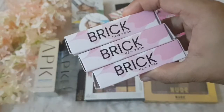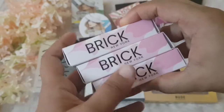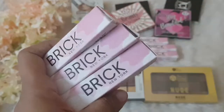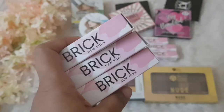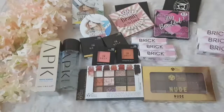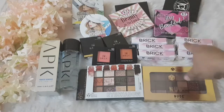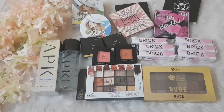I also got a few liquid lipsticks from a new brand called Brick New York. They sent me their liquid lipstick, which is priced at around 4.99 but I got it under 3.99 — quite a deal. I got six shades and I'll be doing a lip swatch video on my Instagram, so don't forget to check it out!